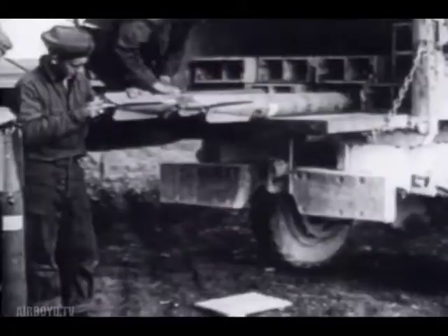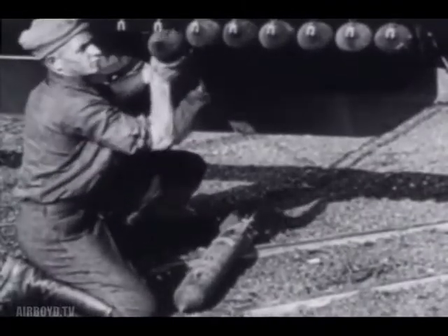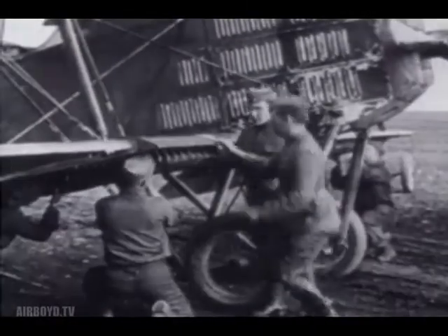More American squadrons joined those already committed to battle. As the intensity of the war increased, so did the involvement of the American Air Services. American pilots flew over 3,300 sorties during a five-day period in September of 1918.